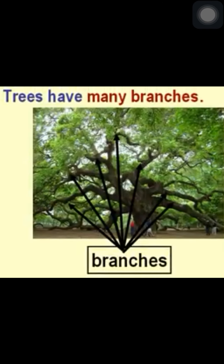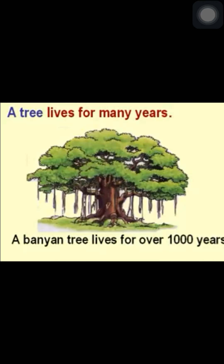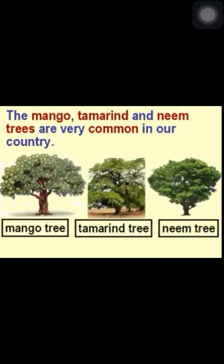Trees have many branches. A tree lives for many years. A banyan tree lives for over 1000 years. Some trees are tall and strong. The mango, tamarind and neem trees are very common in our country.